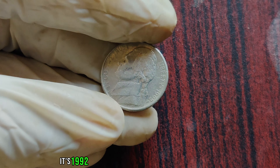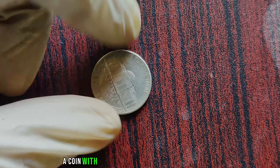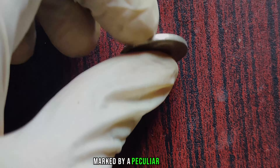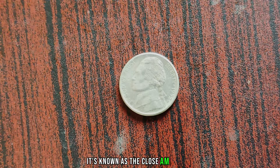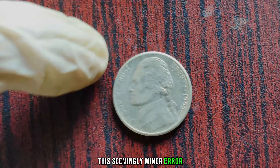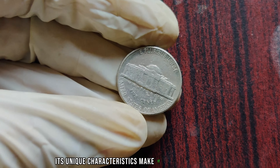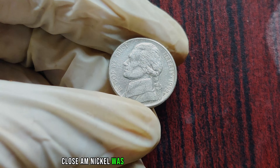It's 1992, and the United States Mint is in full swing producing coins for circulation, among them the Jefferson Nickel, a coin with a rich history dating back to 1938. In 1992, an error occurred during the minting process at the Philadelphia Mint, marked by a peculiar anomaly on a small batch of Jefferson Nickels. It's known as the Close AM variety, where the letters AM in 'America' on the reverse side of the coin are unusually close together. This seemingly minor error might go unnoticed by the untrained eye, but for seasoned numismatists it's a game-changer. The 1992 P Close AM Nickel is a true rarity — collecting coins for decades, stumbling upon one was like finding a hidden treasure.